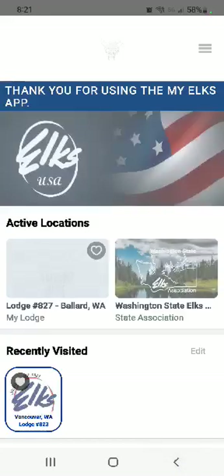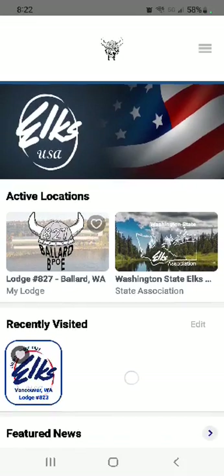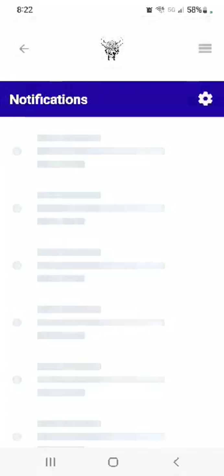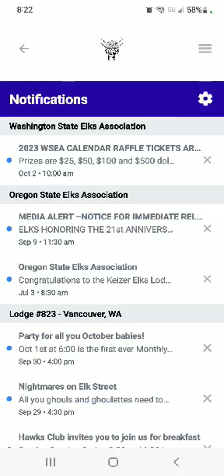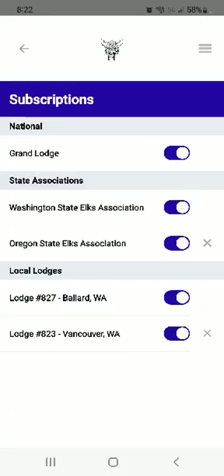If you have multiple lodges, you can keep them in your recently visited list. So say you're a snowbird and you spend part of the year one place and part of the year another — you can have them in recently visited and you'll get notifications from those lodges. I have mine set up to get things from both the Washington State and Oregon associations and from Vancouver Lodge 823. You can change that by going into the little gear button and deciding where you want to get notifications from, and you can delete any of those.